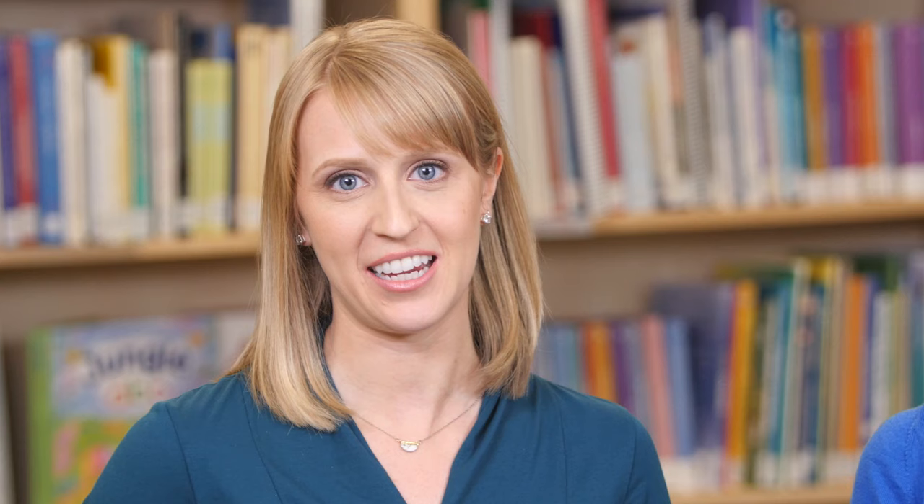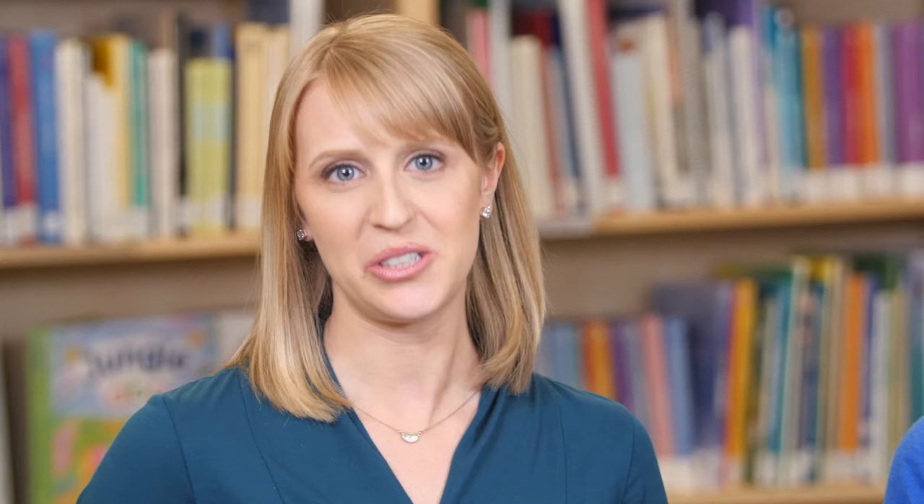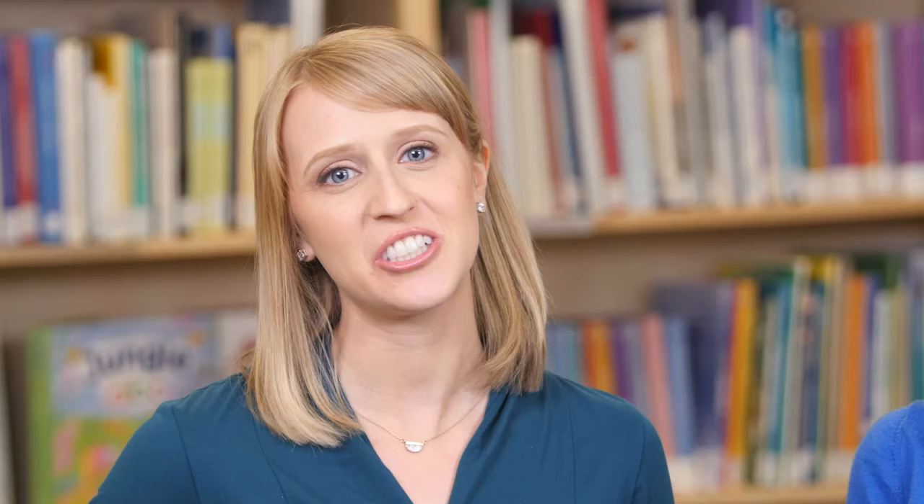It is important to keep these common language profile characteristics in mind when planning communication goals with your speech-language pathologist. The goals you choose and strategies you apply should capitalize on your child's strengths and interests in order to compensate for and improve the areas that are more challenging. Aim to choose functional goals that help to reduce frustration, and focus on a very small number of realistic and manageable goals — a good guideline is to work on just one to three goals at any given time.